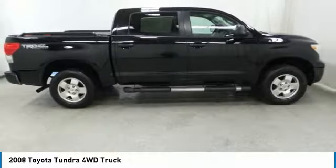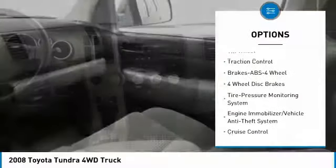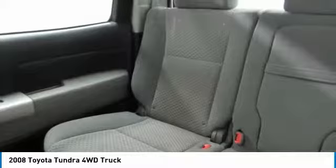Here are some of this vehicle's great options: anti-lock braking system, traction control, four-wheel drive, air conditioning, power steering, cruise control, climate control multi-zone, AM-FM stereo radio, rear defrost, and child safety locks.